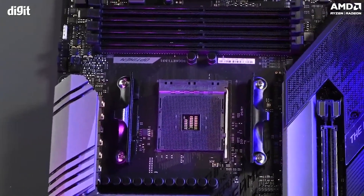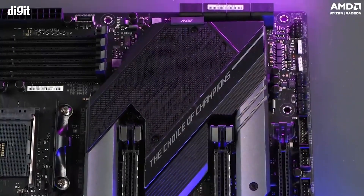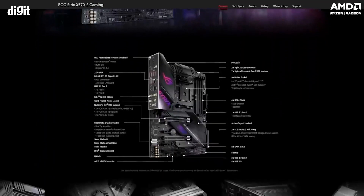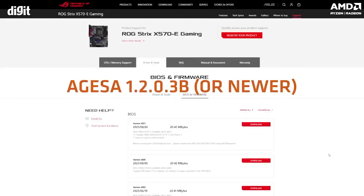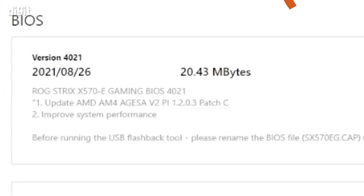If you have any of these motherboards, you can simply pop the CPU in and start using these new processors. If you already have one of these motherboards, head to the support page of your motherboard's website and check if there is a BIOS update that supports AGESA 1.2.0.3b or a newer BIOS. If a compatible update exists, you can update your BIOS and use your current setup with the new Ryzen 5000G series CPUs.